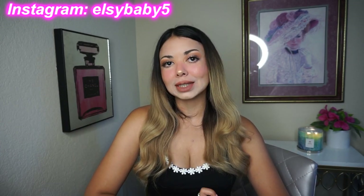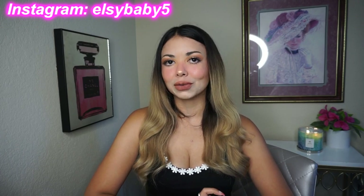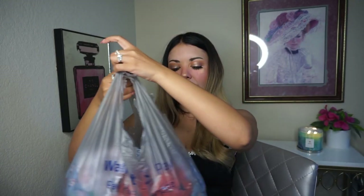But first — subscribe to my channel, like this video, comment down below, follow me on Instagram — and then let's start with the haul. I have three bags full of clothes to show you, so I'm gonna start with this one because I put just like dresses in here.